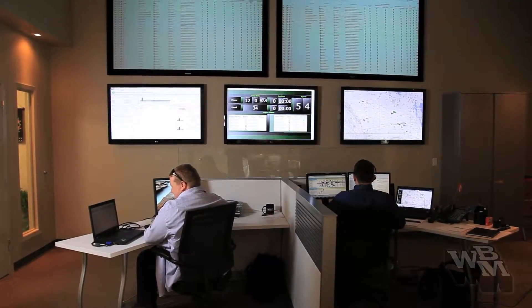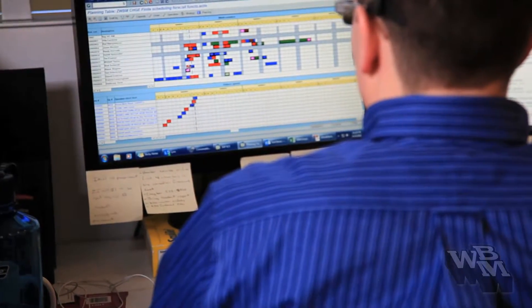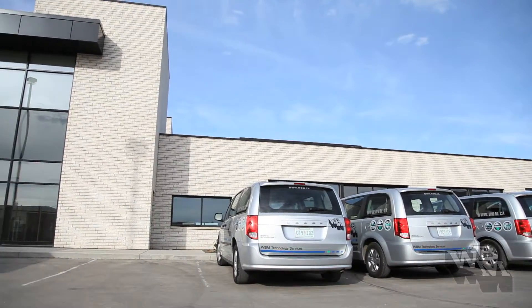WBM Office Systems has three IOCs. We've got a node here in Regina, which is our first, and we're building one in Saskatoon and one in Alberta as well. The move to the new building represents the next step on the journey we're on.